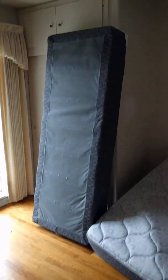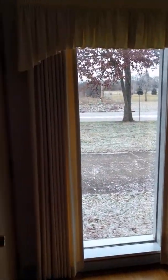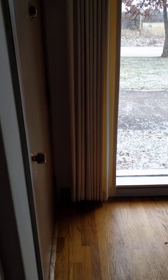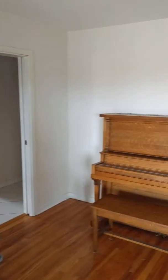Again, you can see that they have started to move some of their stuff in. They are accepting of how the house currently is, with the expectation it will be in the same condition. There is also a piano.